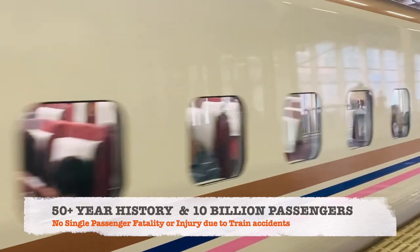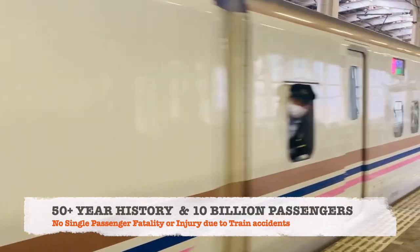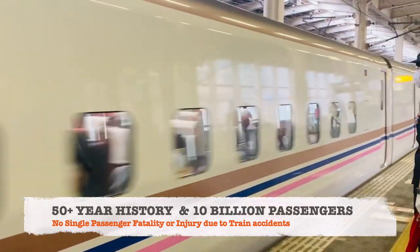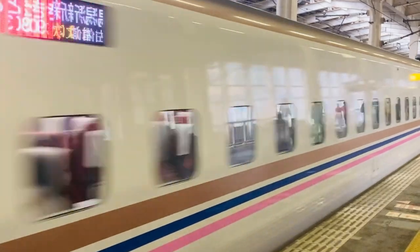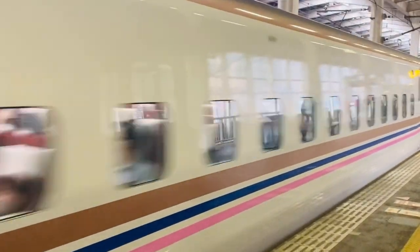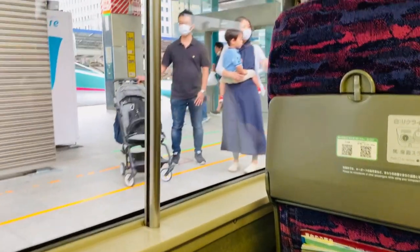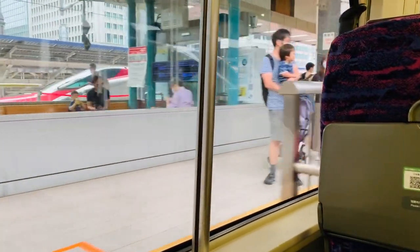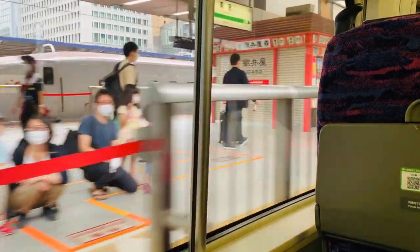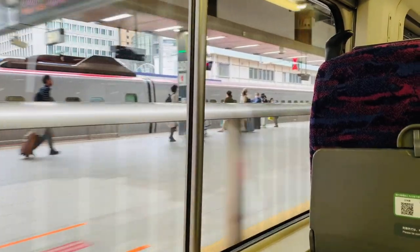Over the Shinkansen's 50-plus year history, carrying over 10 billion passengers, there has been not a single passenger fatality or injury due to train accidents. Shinkansen trains can reach a speed of up to 320 km per hour and are the second fastest trains in the world.